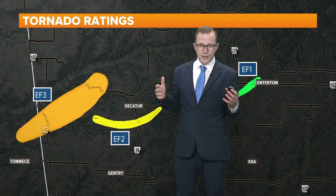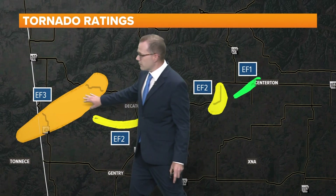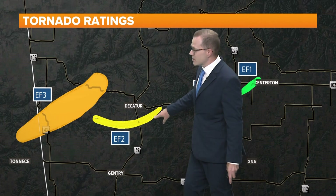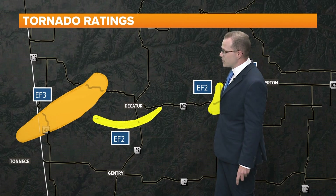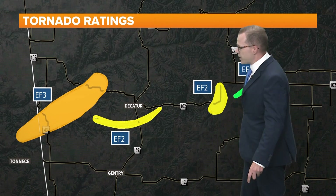This was first reported as a monster 3,000-yard-wide tornado. However, the latest information out of the Weather Service is it was actually 3,200 yards — so even larger. A second tornado moved just to the south of Decatur, crossing Highway 59 before dissipating at Highway 102. That was an EF2 tornado.